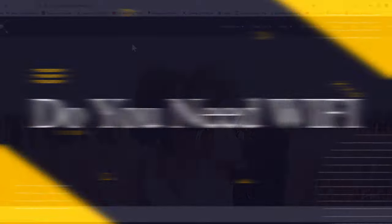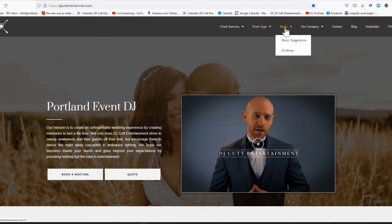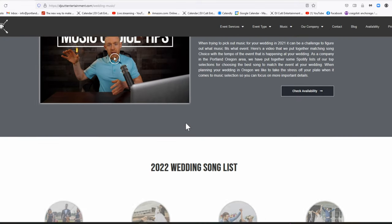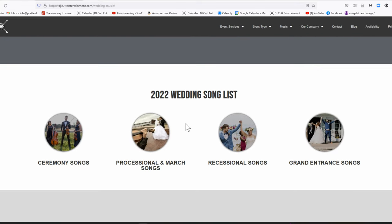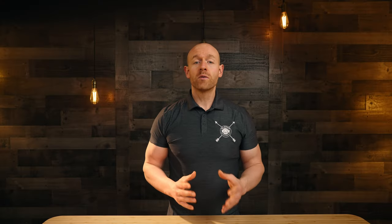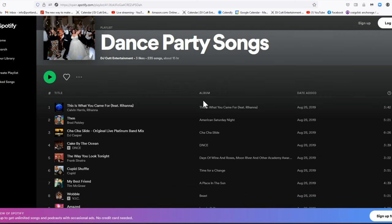Do you take requests, and do you need internet to perform? Our music is kept on our computer. Spotify is a great tool, but we don't actually use it on the day of your wedding — we download music locally onto our computers and database. We will take requests. If a song is on your do-not-play list, we'll make sure not to play it, or we'll check with the bride and groom before playing it.